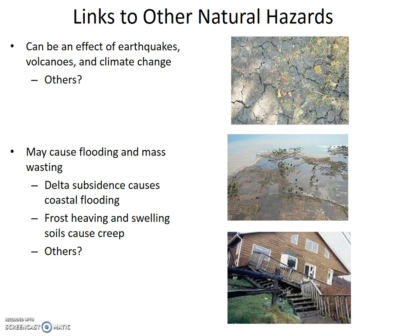Climate change dries soil and lowers the groundwater table in some areas, and can increase soil moisture and raise the groundwater table in other areas. Can you think of other ways earthquakes, volcanoes, and climate change can affect subsidence and soil volume change? If you want to tell me, email me your ideas, and if I think they're good, I'll post them.